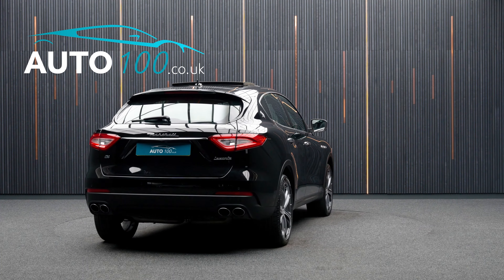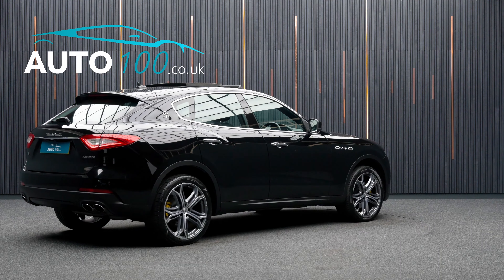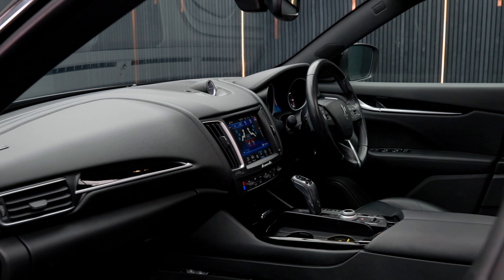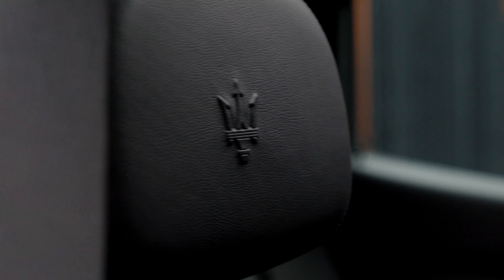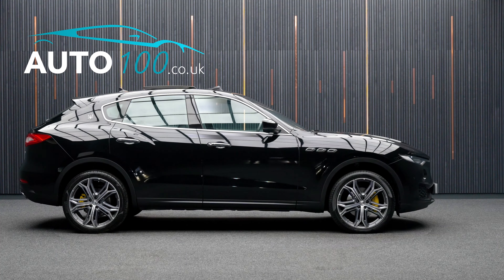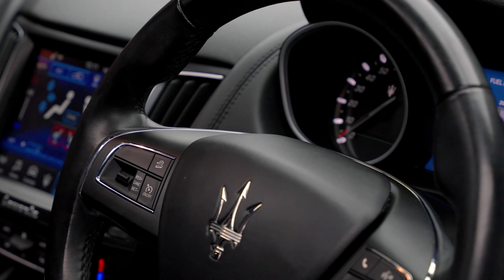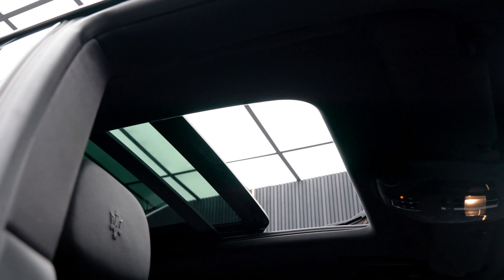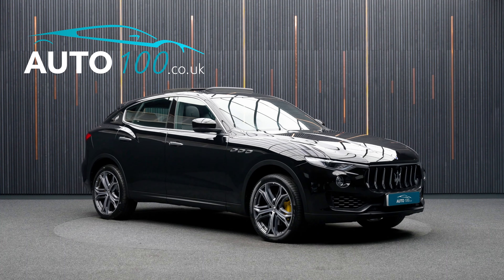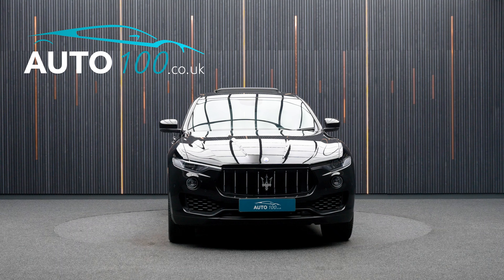It also boasts additional factory options and full Maserati main dealer service history from new. This highly desirable car benefits from a panoramic sunroof, electrically adjustable memory seats with heating function, satellite navigation with Bluetooth connectivity, Apple CarPlay and Android Auto, rear parking camera with front and rear parking sensors, and so much more.